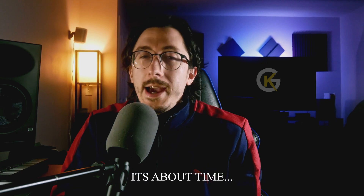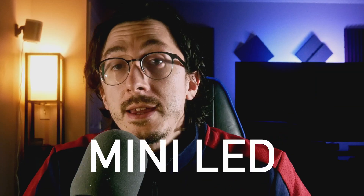2020 is over. Happy New Year and welcome to 2021. There's a lot to be excited for in 2021 when it comes to TV technology. The word you'll be hearing a lot this year is mini LED.